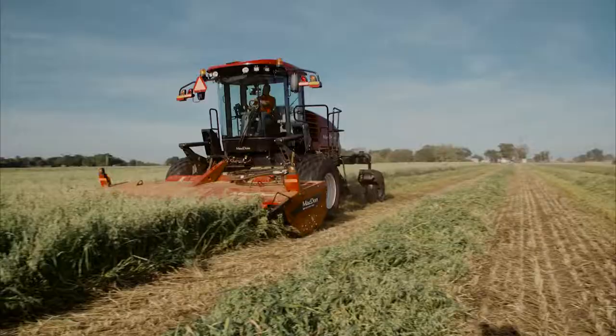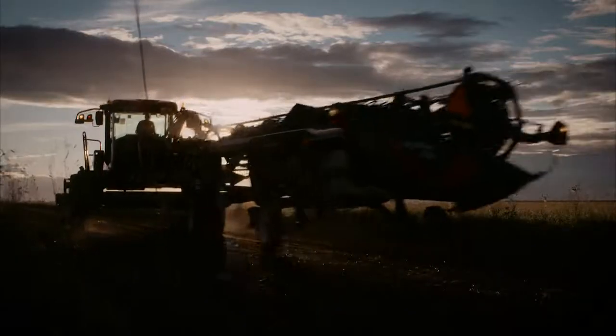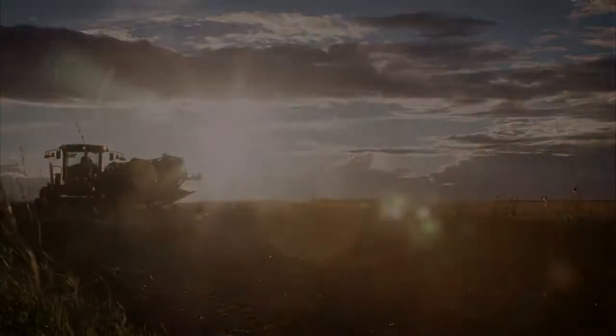Setting a new standard in windrower technology, the M1-series is the next level of harvesting performance. Call your local MacDon dealer today and find out why more top producers trust MacDon for their harvest.